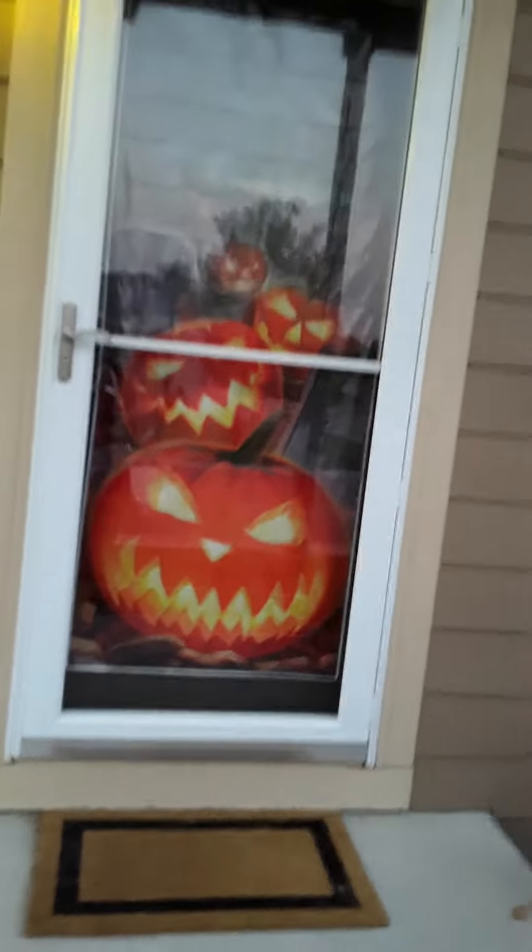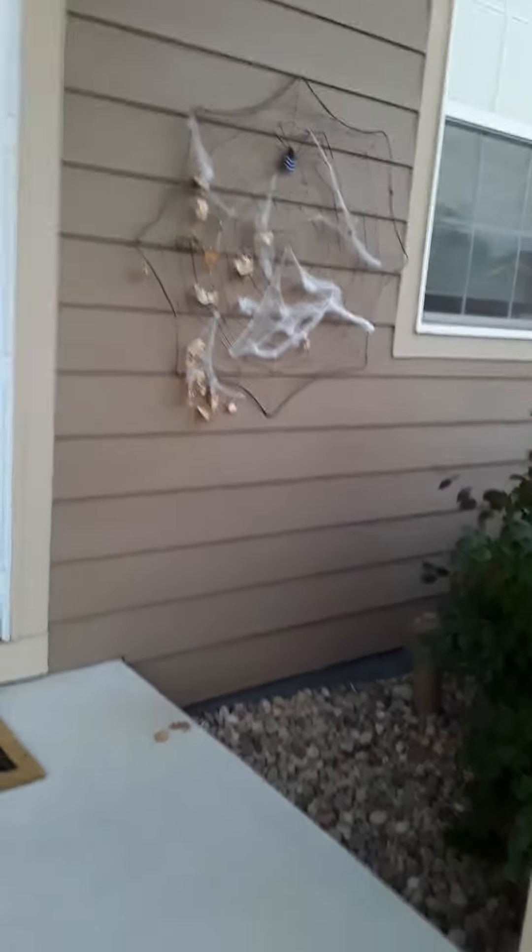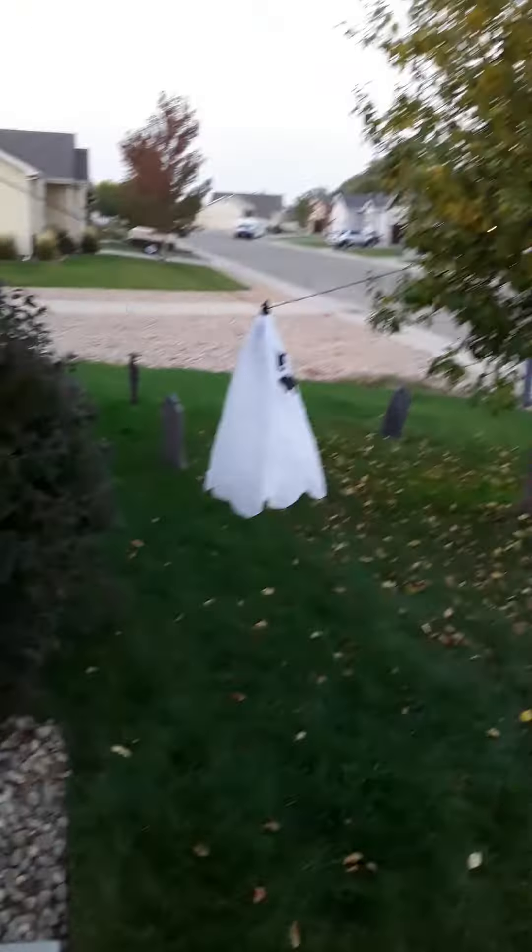My fiance actually added this hay bale, the witch, and pumpkins. We also have that guy right there. We added this to our front door — looks pretty cool, wait till nighttime. And our webs are still there.